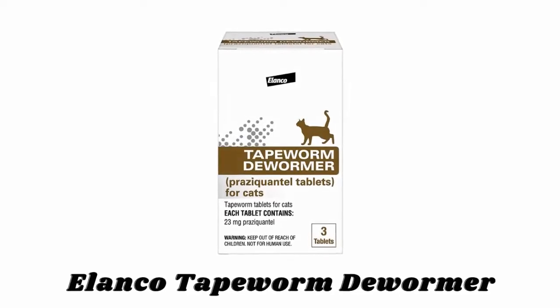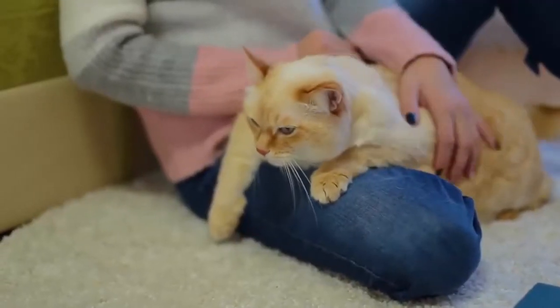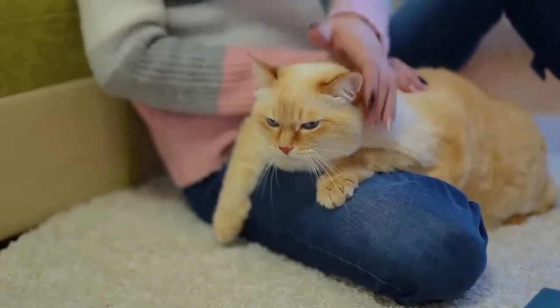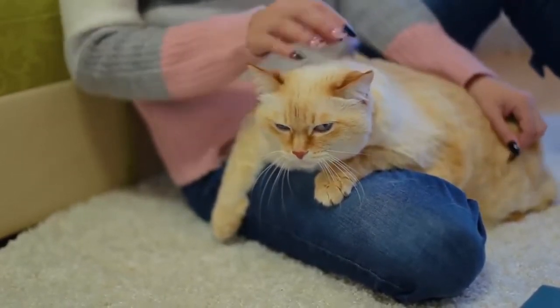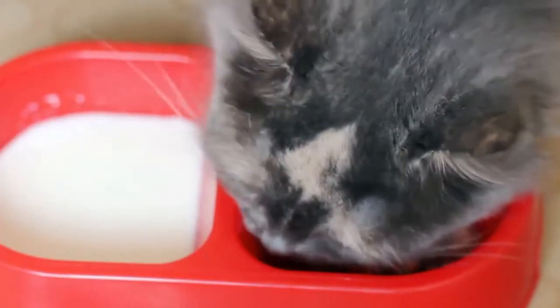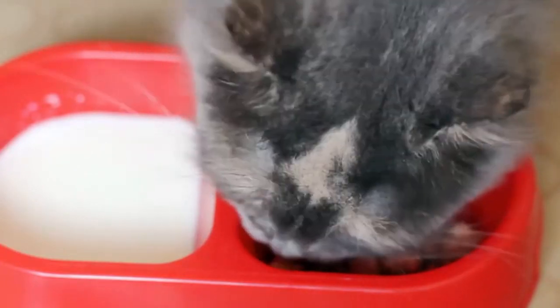Number 1: Elanco Tapeworm Dewormer. These tapeworm dewormer tablets for cats contain Praziquantel to quickly, safely, and effectively remove tapeworms, Dipylidium caninum, and Taenia taeniaeformis. Tablets can be given to your pet directly by mouth or crumbled and mixed with food, and these are ideal for use in cats over 6 weeks of age.